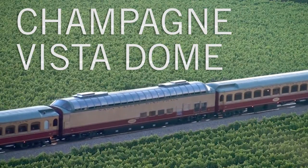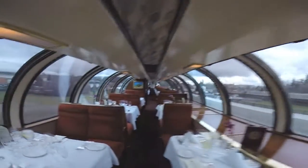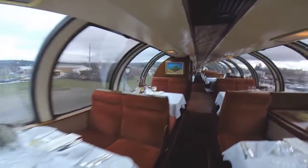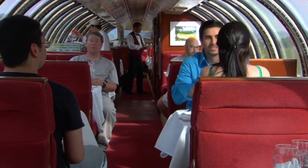Here at the Napa Valley Wine Train, we offer three unique dining journeys. The Champagne Vista Dome package allows guests to dine in our 1952 full domed car. It comes complete with curved glass windows and a panoramic view of the Napa Valley. Guests are seated in private booths and enjoy a meal prepared fresh in its own kitchen.